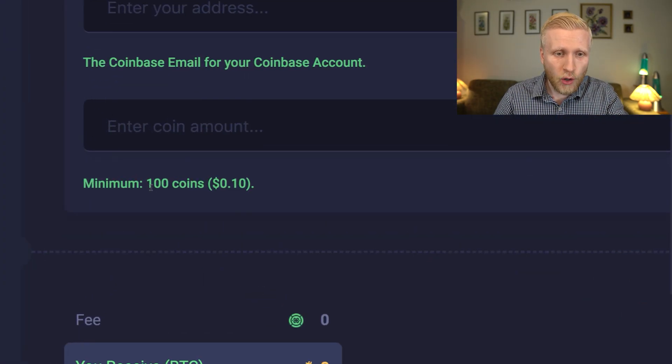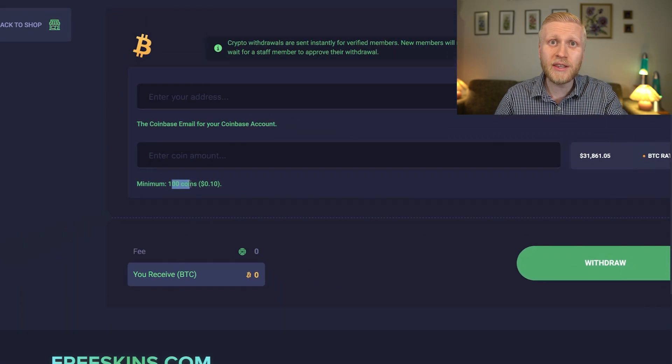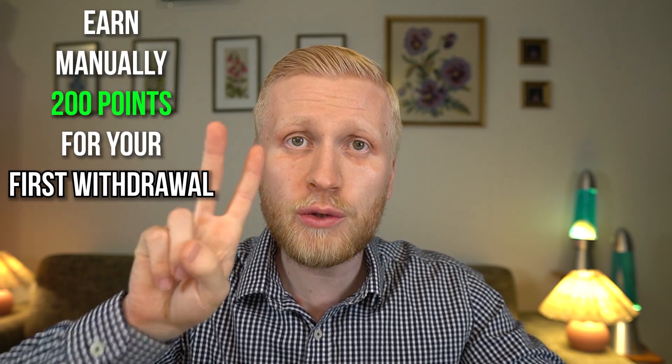The minimum cash out limit is only 100 coins, as you can see on screen, but when you cash out for the first time you need to earn manually 200 points. I'll show how you can get your first points in a moment.